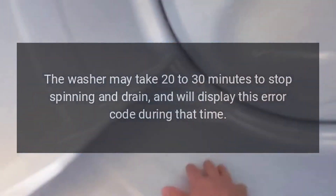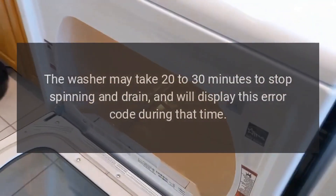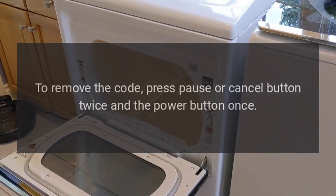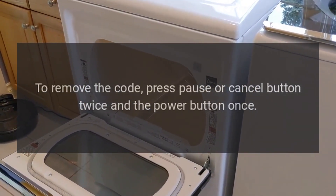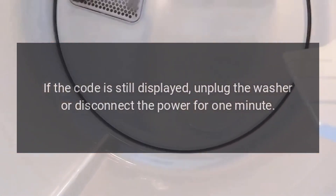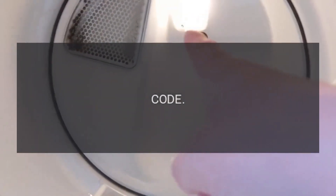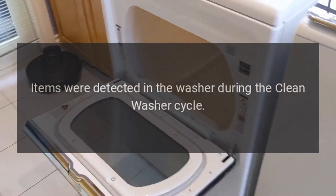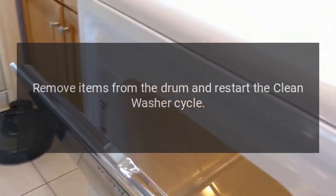Error code: Int. Problem: The cycle was paused or canceled. Fix: The washer may take 20 to 30 minutes to stop spinning and drain, and will display this error code during that time. To remove the code, press the pause or cancel button twice and the power button once. If the code is still displayed, unplug the washer or disconnect the power for one minute.